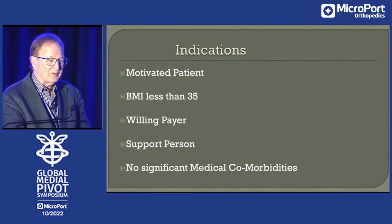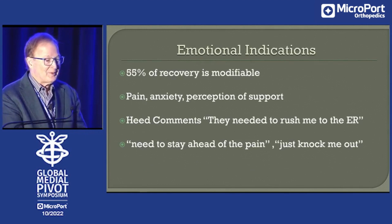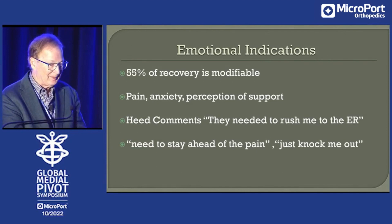What are the indications? Well, these are evolving — these would be relative indications. This is what we started with. You still need a motivated patient. Obesity is a little bit of an issue. A support person, for sure. 55% of recovery is modifiable — you have to start with that premise, and you really have to work on it. You can manage pain, anxiety, and support people can help. Draw out these comments, identify them, and have reorientation if you hear any of them, because these are not going to take you where you need to go.